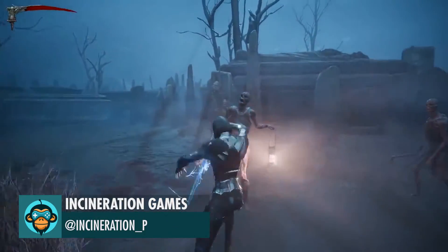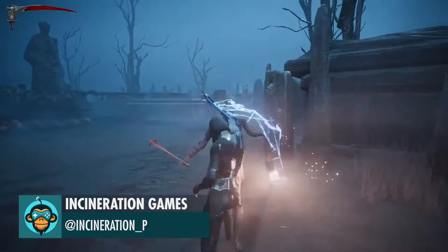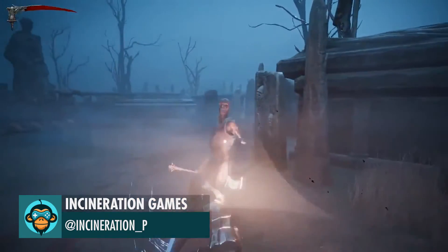In the realm of death, the only thing we crave is the Abyss. Register for the closed beta below by Incineration Games.